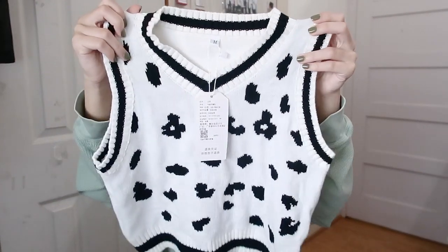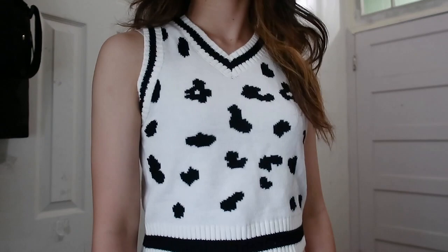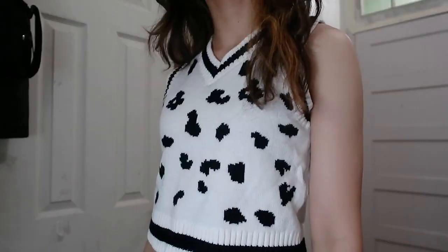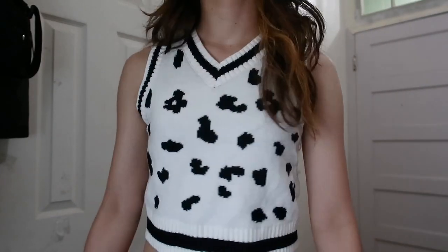So first of all, sweater vests have been really getting into style recently. I've been seeing a lot of people get like the argyle ones, but I wanted something a little different, so I went for this cow print one. It's black and white. I never actually seen a cow print one until I saw one on YesStyle. I think it looks super cute and simple and easy to match with since it's black and white. It's really soft, really stretchy — more of a fitted sweater vest. It's knit, fun to throw on on its own or even with like a black long sleeve underneath.